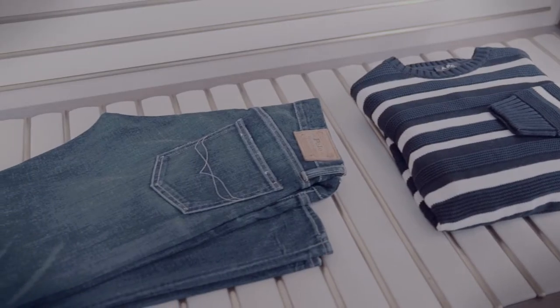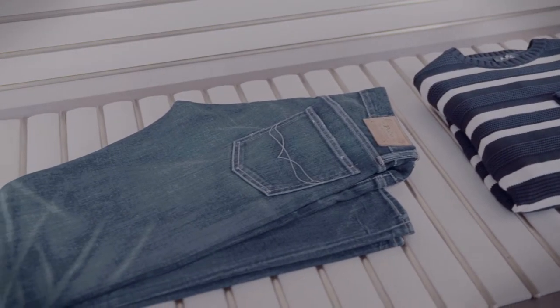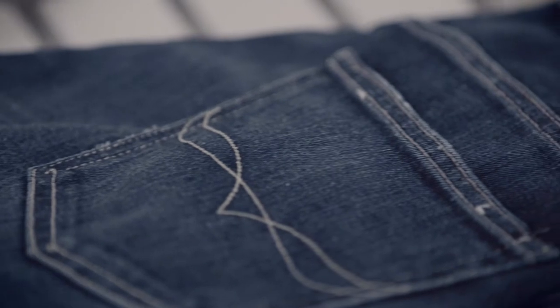If I was going to have one pair of jeans for the rest of my life it would be slim cut indigo denim. I would avoid rips, tears, anything like that. Keep them really sleek and simple. They're great for travelling too.